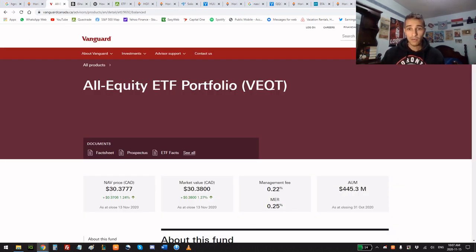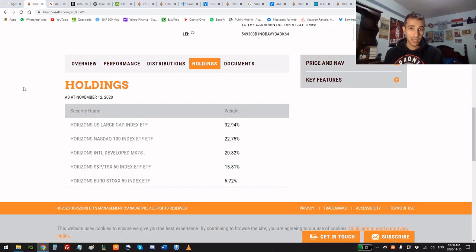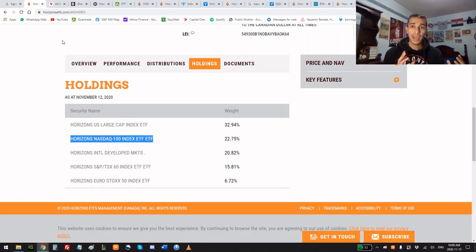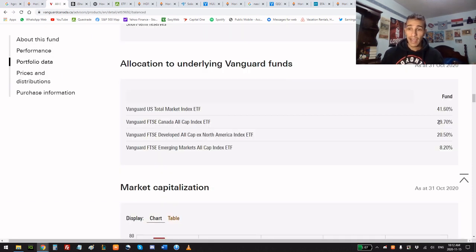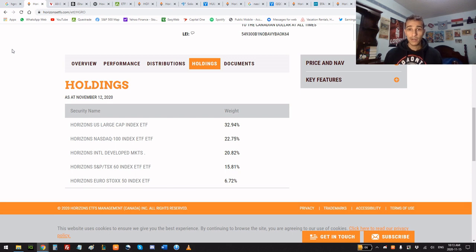The two other all-equity all-in-one ETFs are Vanguard's All-Equity ETF Portfolio (VEQT) and BlackRock's iShares Core Equity ETF Portfolio (XEQT). I like HGRO's holdings much more than the other two. For starters, HGRO has about 55% in US equities, whereas Vanguard has 42% and BlackRock 47%. Neither of them hold an ETF tracking the Nasdaq 100, which covers the 100 biggest non-financial companies in the US — mainly technology. Also, HGRO only has about 16% in Canadian equities; Canada only makes up about 3% of the entire world's economy, yet Vanguard allocates about 30% and BlackRock about 23% to Canadian stocks.